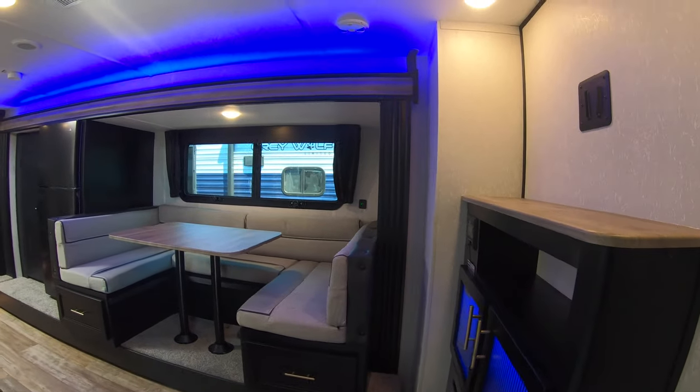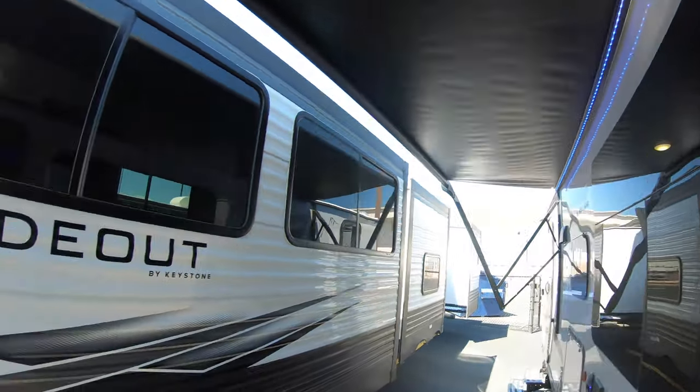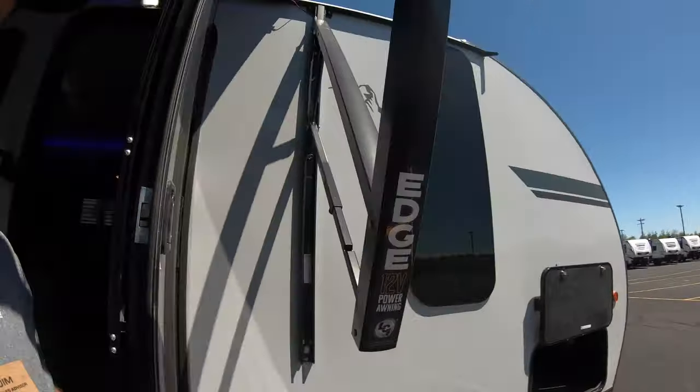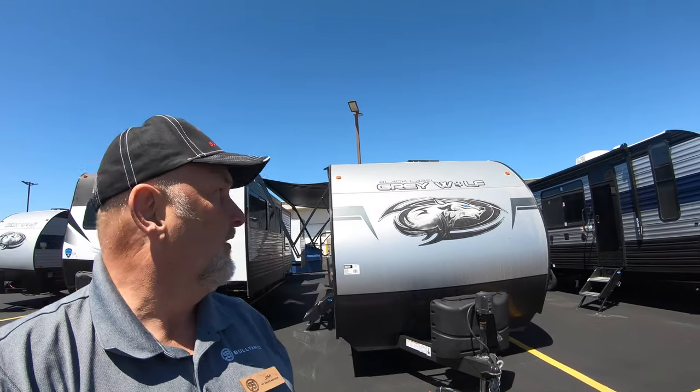Half-ton towable. Again, I'm Jim at Bullion RV in Duluth. Give me a call — my phone number is 651-274-5575. Talk to me about this trailer or any other unit in our inventory. Give me a call, thanks for watching!